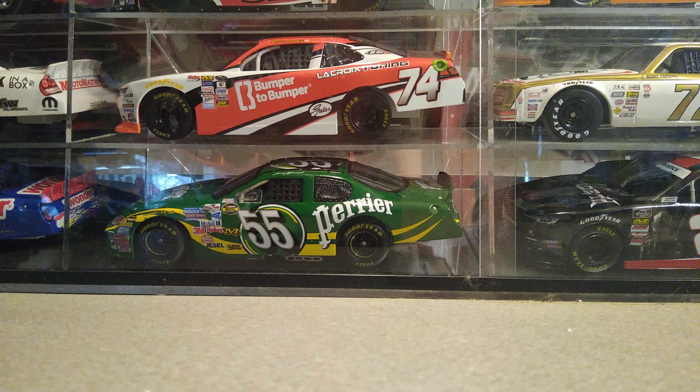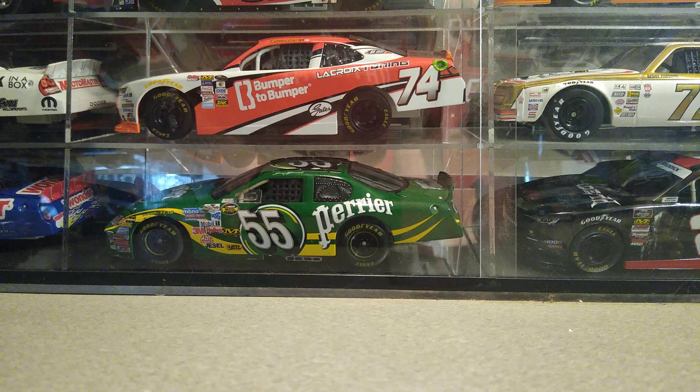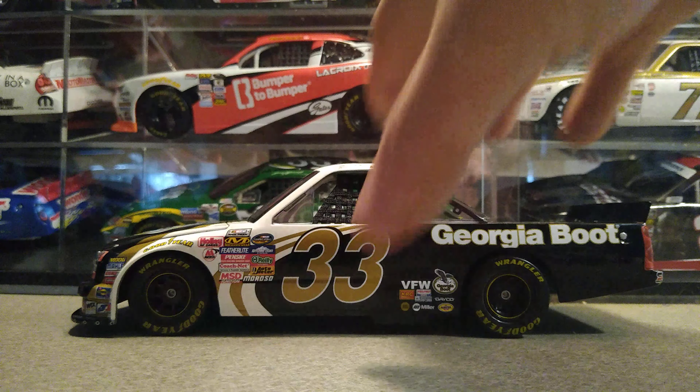I got back from antiquing and bought quite a few things. First up, we have a Ron Hornaday truck that I bought a few weeks ago that I just now got. Here's the truck itself — very beautiful truck that'll be sitting on my shelf for a while until I figure out what to do with it.